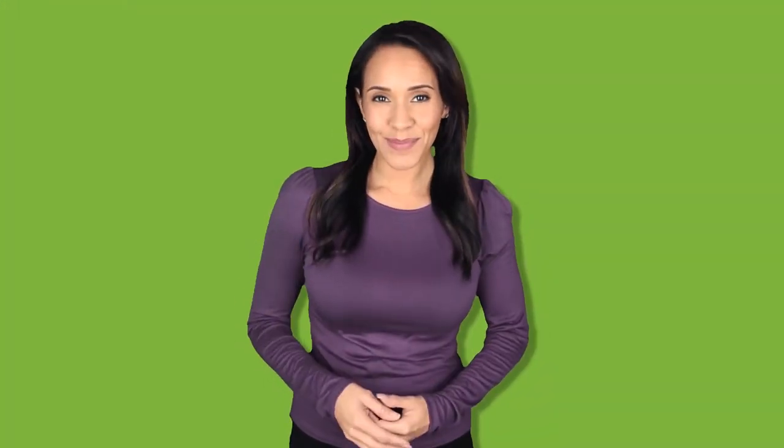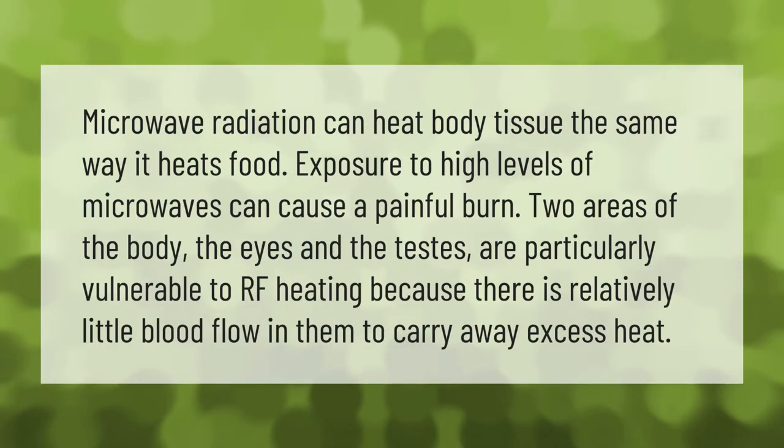Microwave radiation can heat body tissue the same way it heats food. Exposure to high levels of microwaves can cause a painful burn. Two areas of the body — the eyes and the testes — are particularly vulnerable to RF heating because there is relatively little blood flow in them to carry away excess heat.